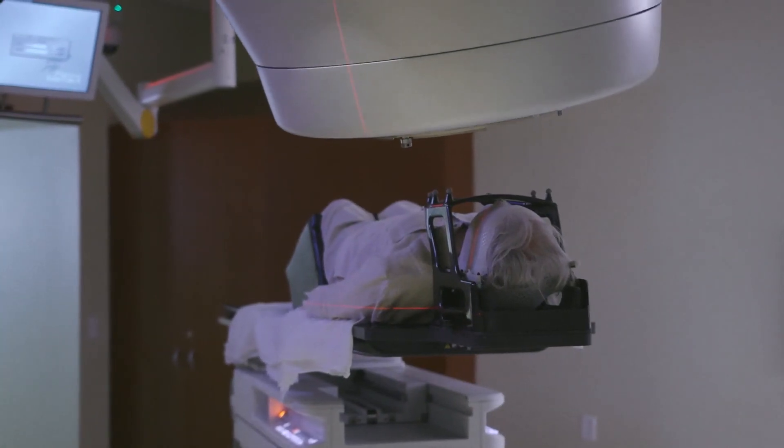Then it doesn't matter if you're giving one treatment, three treatments, or five treatments — you can get the same accuracy and you can choose the number of treatments that's best for the patient and their tumor.